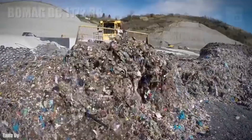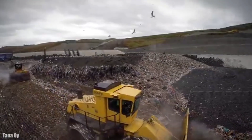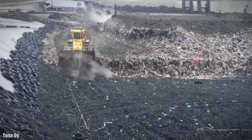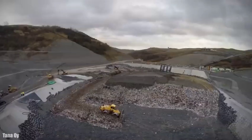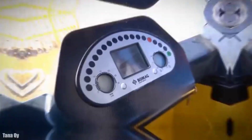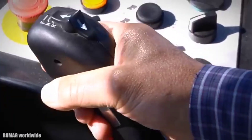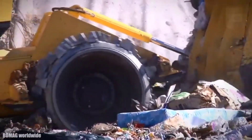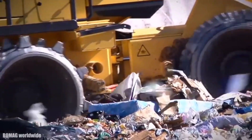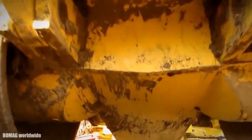Number 3: BOMAG BC1172RB. It is a high-efficiency landfill compactor manufactured in Germany, designed to provide the highest productivity with low operating costs. It measures 30 feet in length and has a weight of 121,000 pounds. Its front blade measures 17 feet in width. It has an engine with 590 horsepower and 1,630 foot-pounds of torque. Its cabin has cameras and screens and its wheels measure 86 inches in diameter. It can reach a speed of 7.4 miles per hour and has a fuel tank of 264 gallons of capacity.